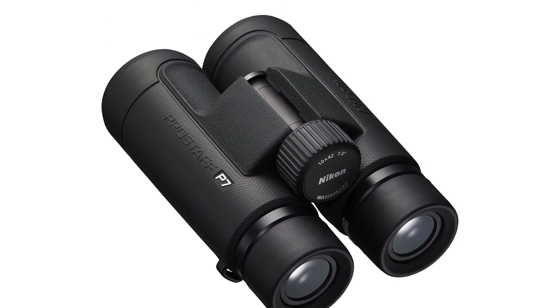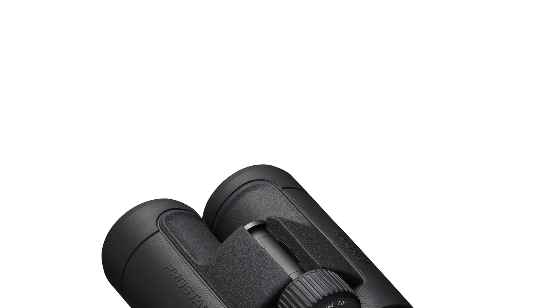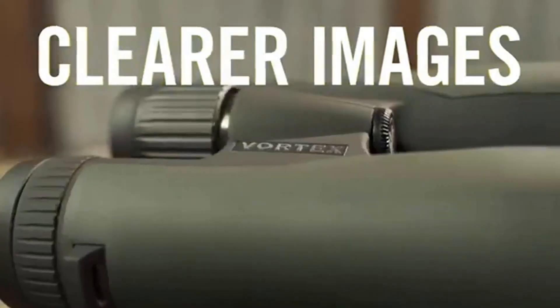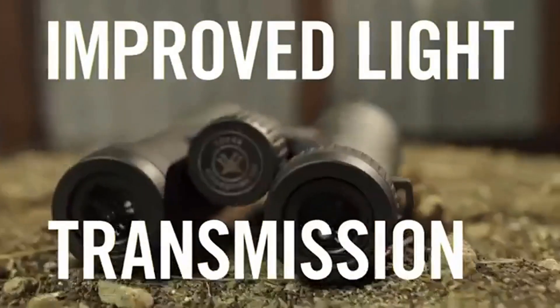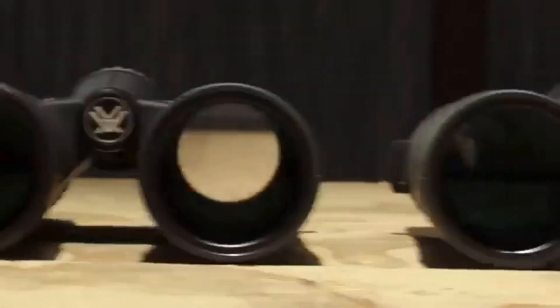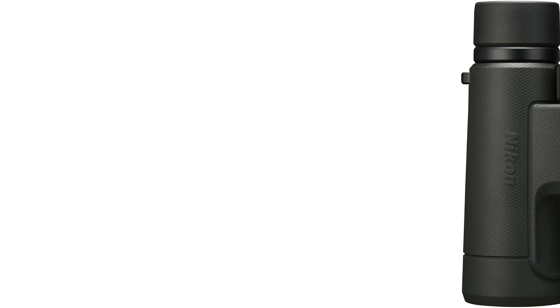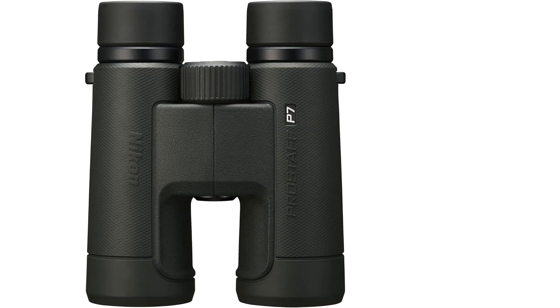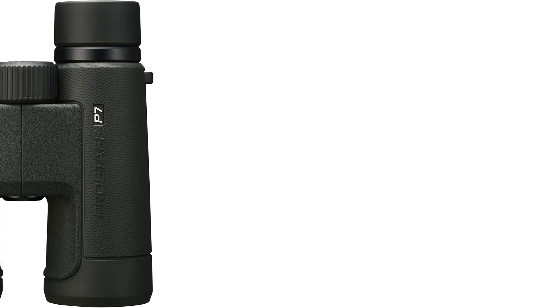The dielectric high-reflective multilayer prism coatings ensure superior light transmittance, while the locking diopter control allows for maintaining personal settings. Additionally, the binocular is waterproof up to 1M (3.3 feet) for 10 minutes and nitrogen purged for fog-free performance. The oil and water-repellent coating is applied to both eyepiece and objective lens surfaces, and the rubber-armored exterior provides shock resistance and a firm non-slip grip.